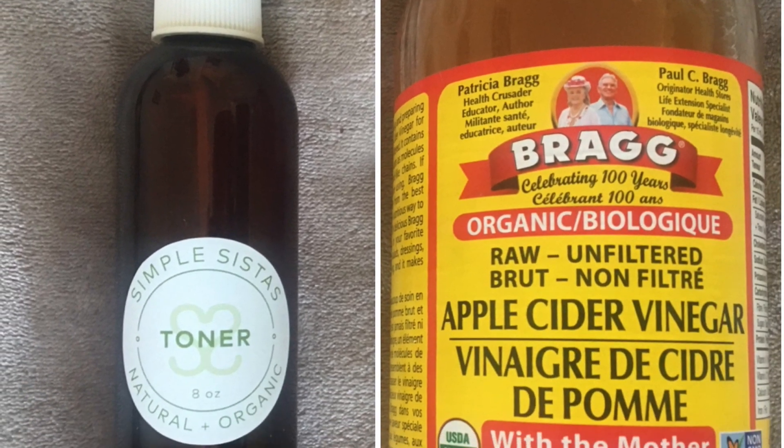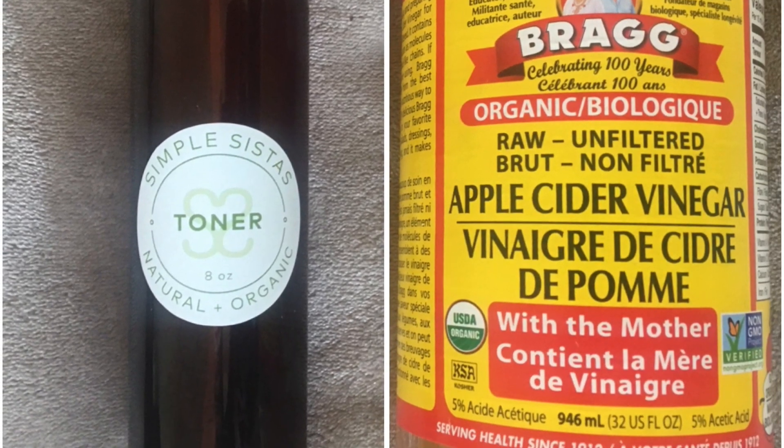Once I've completed washing my face, the next thing I do after a towel dry is use a toner or apple cider vinegar. For my toner, I personally like to use Simple Sista's toner, which we just released. I'll leave a link in the description box as to where you can purchase that. But if you aren't going to purchase that, then the next best thing is organic apple cider vinegar.